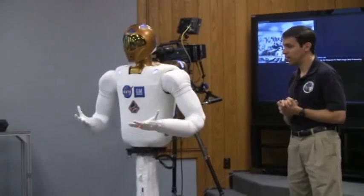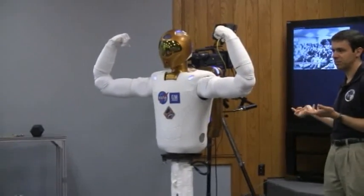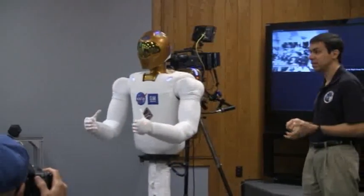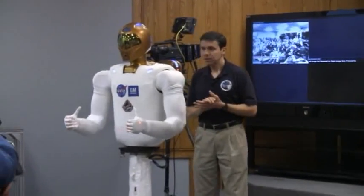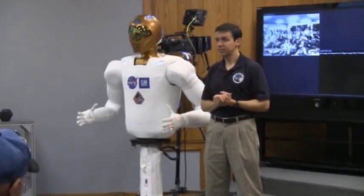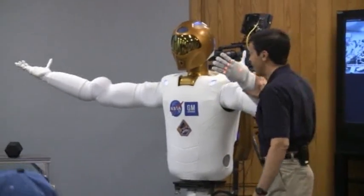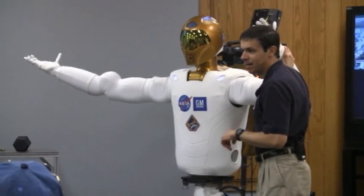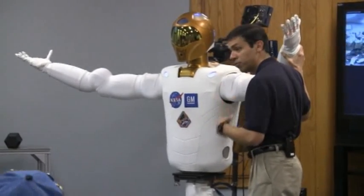Right now we're going to run through a sequence. Imagine you're working next to the robot and you don't know it's about to perform this sequence. The idea is that, just like if you're working next to a person, inadvertent contact is going to be a problem. We have a variety of overriding systems that are monitoring those sensors, and we also make sure that the robot only exerts as much force as it needs to perform the task at hand.